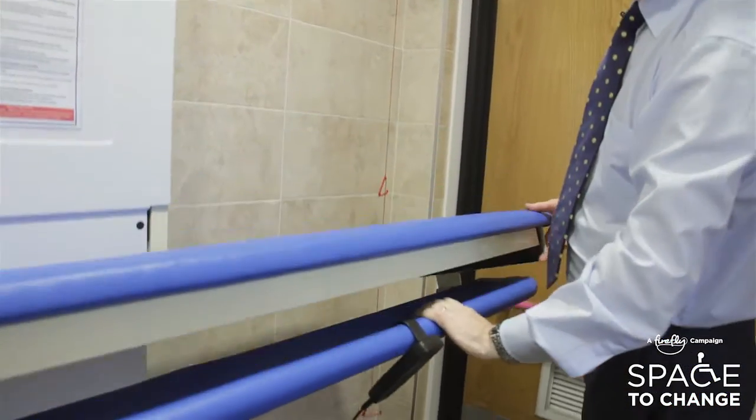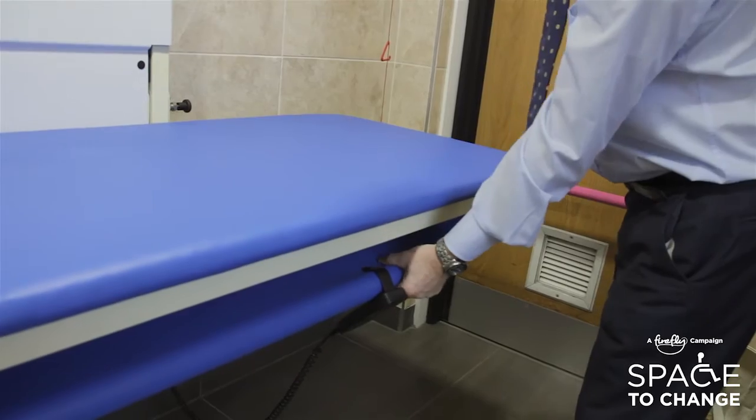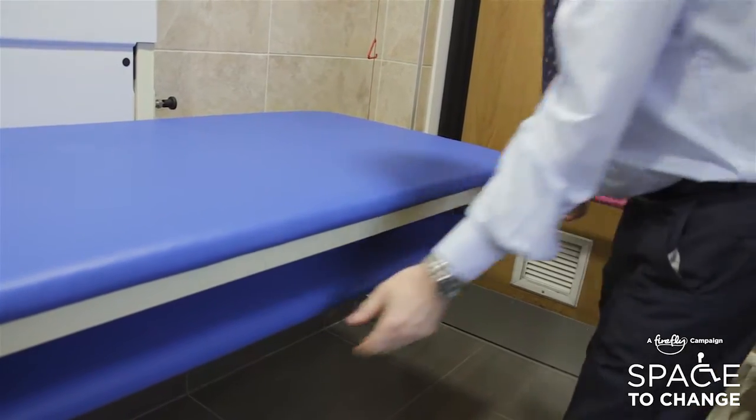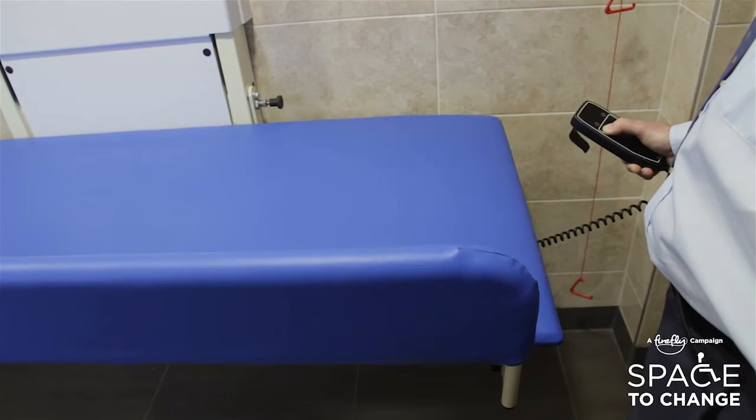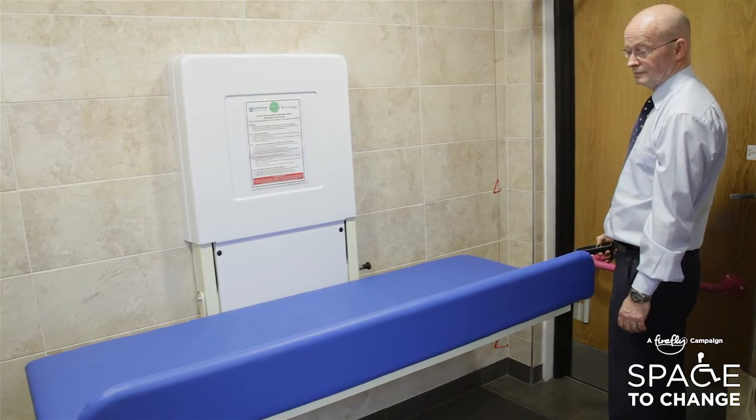You then pull the bench down, release and raise the safety barrier, and use the controls to adjust the bench to the appropriate height.